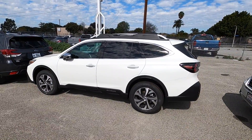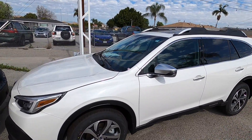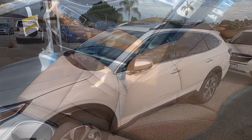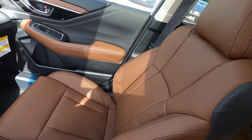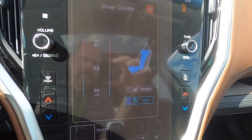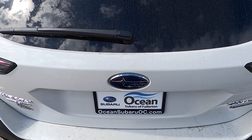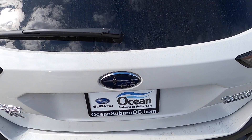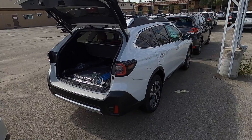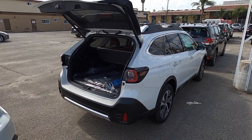This particular Outback happens to be a Touring model. So if you want power folding exterior rear view mirrors, Napa leather interior, and ventilated front seats, you're going to have to go with an Outback Touring. Also available on the Outback is a hands-free opening rear gate, available on Premium models and Limiteds, and standard on Tourings.